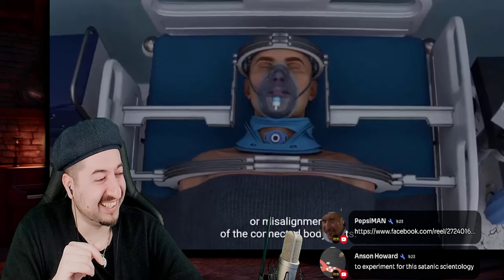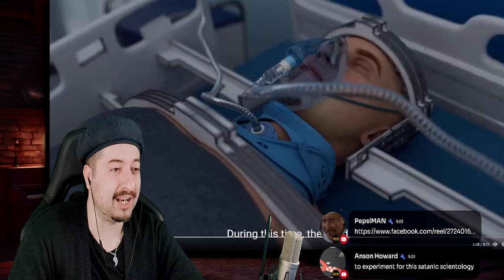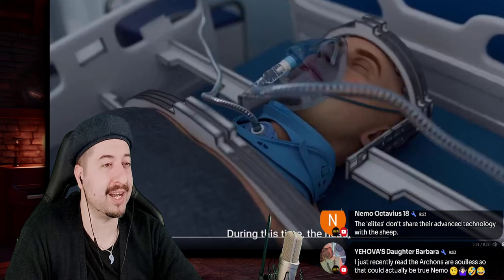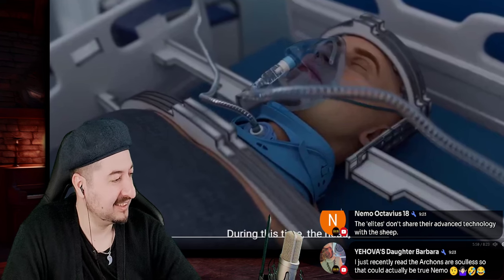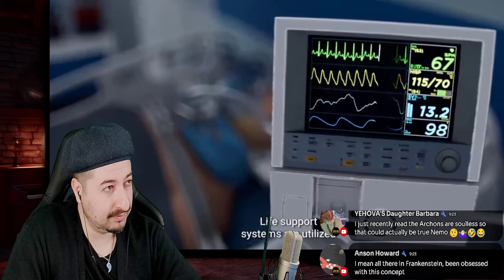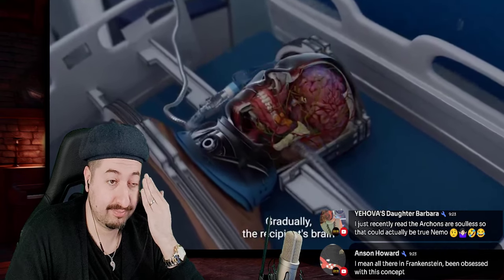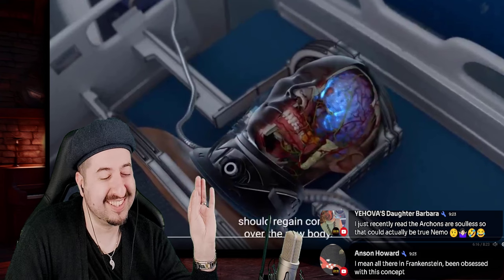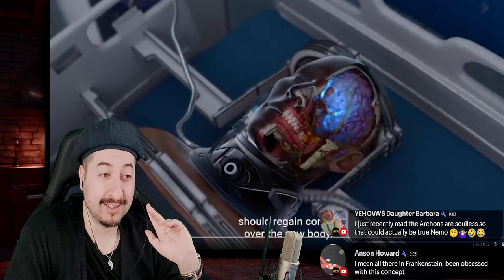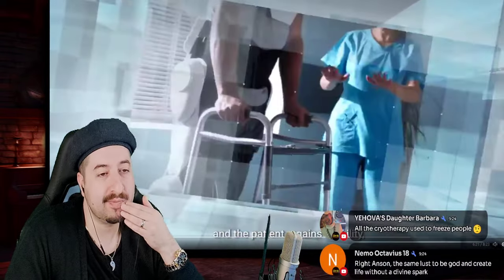After the surgery, the recipient is carefully monitored in an intensive care unit and is kept in a coma for up to four weeks to prevent movement or misalignment of the connected body parts — like Demolition Man where Sylvester Stallone wakes up after being frozen for 40 years. The head, neck, and spine are firmly stabilized to optimize the fusion of the spinal cord. Life support systems regulate breathing and circulation while nutrition is delivered through a jejunostomy feeding tube. Gradually, the recipient's brain 'should' regain control over the new body — 'should,' that doesn't sound too reassuring.